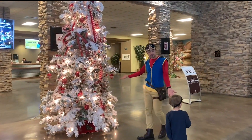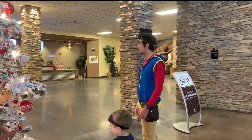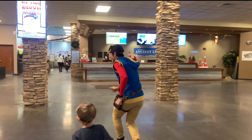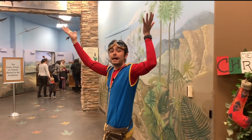Oh, look at this big Christmas tree! Whoa! Okay, let's go. Come on. Let's sneak in and check out some dinos. Look at all these flying dinosaurs.